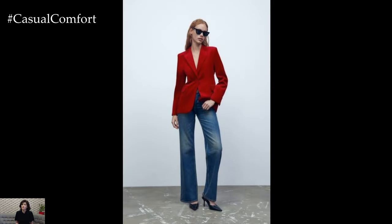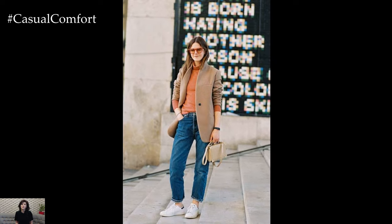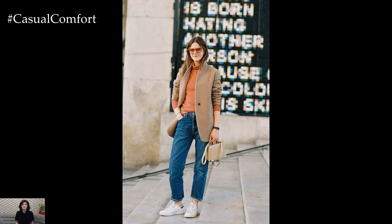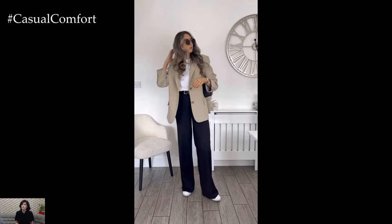When choosing a blazer for your spring outfit, lightweight fabrics such as linen, cotton, or lightweight wool are ideal for the season. Opt for soft, neutral tones or pastel hues that complement the springtime aesthetic and add a touch of freshness to your look.